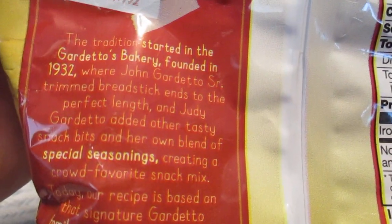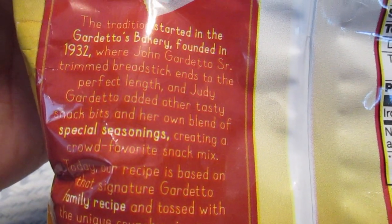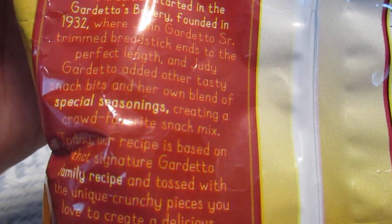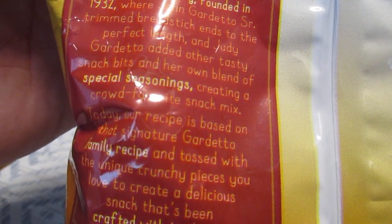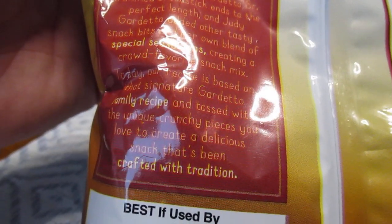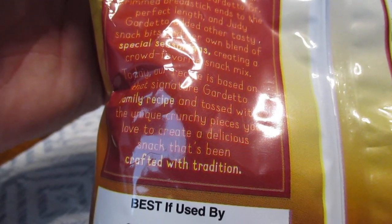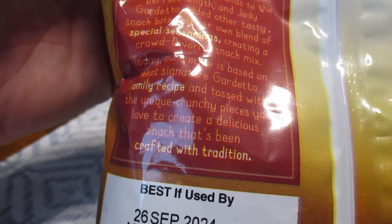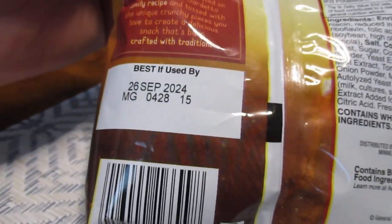The tradition started in the Gardetto's Bakery, founded in 1932 — in the depths of the Depression — where John Gardetto Sr. trimmed breadstick ends to the perfect length, and Judy Gardetto added other tasty snack bits and her own blend of special seasonings, creating a crowd-favorite snack mix. Today, their recipe is based on the signature Gardetto family recipe, tossed with unique crunchy pieces to create a delicious snack crafted with tradition.